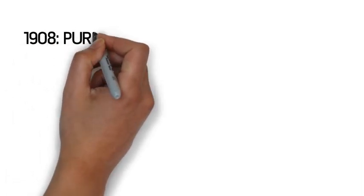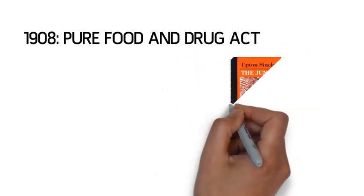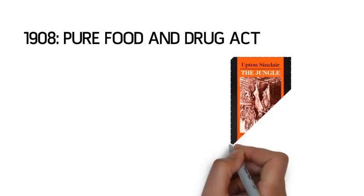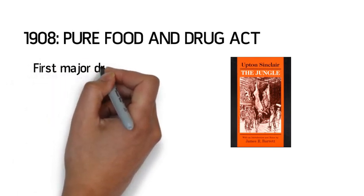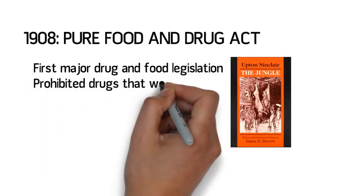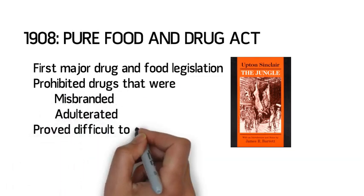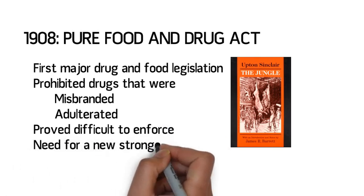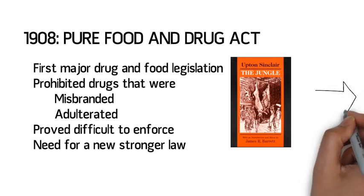Before the Pure Food and Drug Act of 1906, there was no significant legislation regulating the effectiveness, safety, or purity of food and drugs. The Jungle by Upton Sinclair, detailing disturbing and unsanitary conditions in the meatpacking industry, served as the impetus for legislation in the progressive atmosphere of the 1900s. The Pure Food and Drug Act, for the first time, prohibited the sale of drugs that were misbranded or adulterated. However, due to the way this law was written, enforcement by the federal government proved to be difficult. The need for a new and stronger law was recognized, yet no new legislation was passed for several decades.